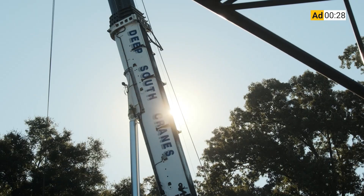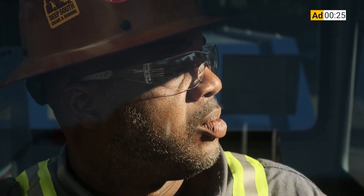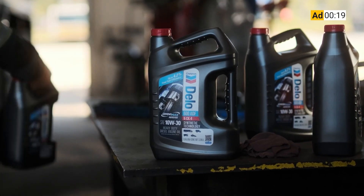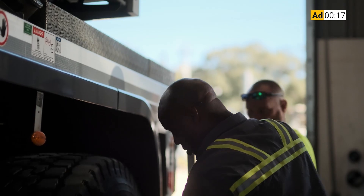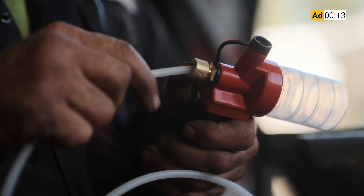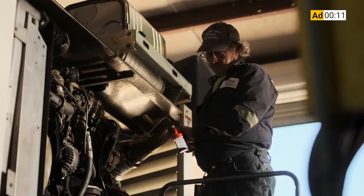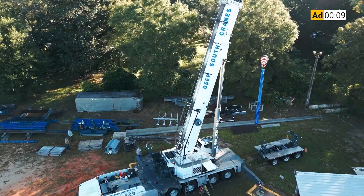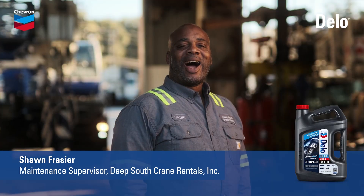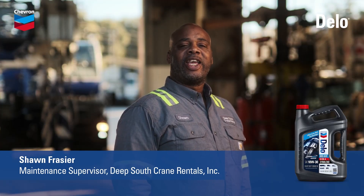These cranes work around the clock for months at a time. If one of these engines ever goes down, it costs more than our reputation. Switching to Delo 600 ADF — it's been a game changer. We've had no issues with clogged DPFs. No regen lights, no cleaning, no replacements, nothing. This oil goes beyond anything we've ever used. I choose proven protection that keeps our cranes on the job. I choose Delo 600 ADF.